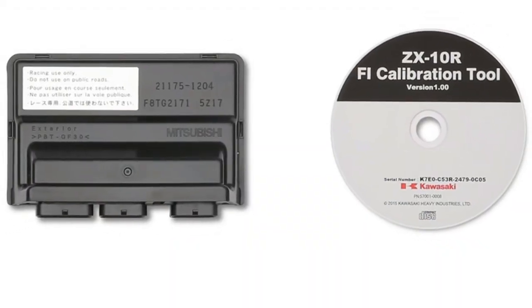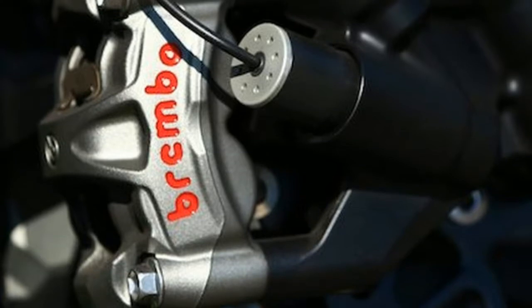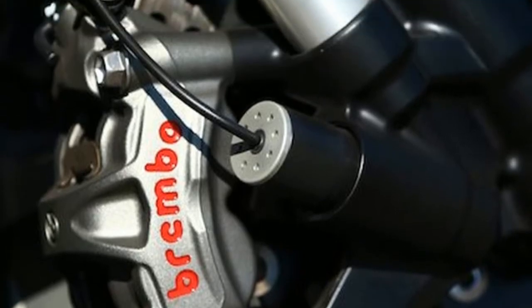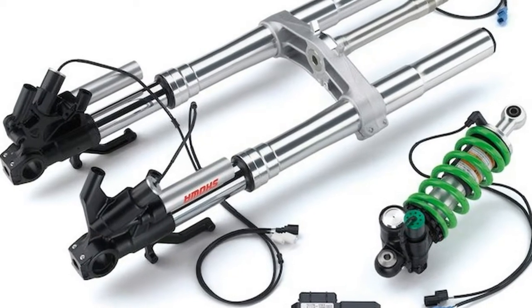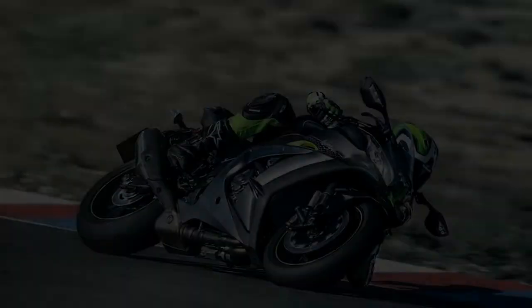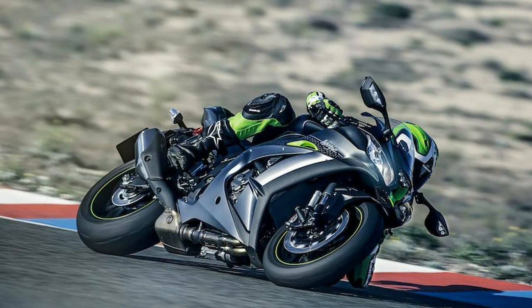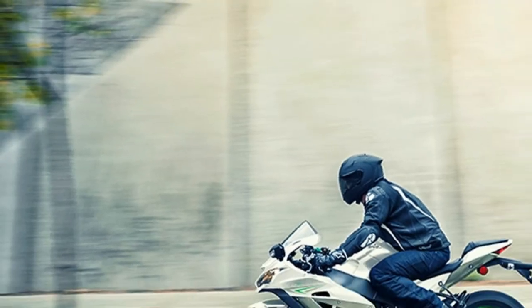The new Ninja's electronic wizardry consists of a Showa Balance Free Fork up front and a rear-mounted BFRC light shock, which is pretty much the same construction as the suspension on Kawasaki's WSB Ninja ZX-10RR race machines. It also gets Kawasaki's high-tech electronic control suspension, KECS, a system that features stroke sensors and adjustment solenoids built into the suspension units themselves.